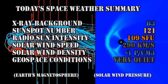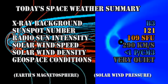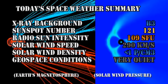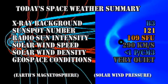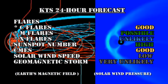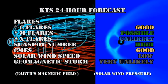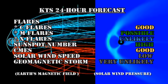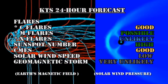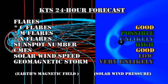In summary, the X-ray background is at the B3 level, sunspot numbers have increased to 121, the radio sun intensity is at 109 solar flux units, with a solar wind speed of just 290 kilometers per second and a density just less than one proton per cubic centimeter. Geospace conditions are very quiet. My 24-hour forecast is that there's a good chance of C flares; even M flares are possible, although X flares are very unlikely. Sunspot numbers should remain high, the chance of getting coronal mass ejections is good, solar wind speed will remain low, and the chance of a major geomagnetic storm is very unlikely.